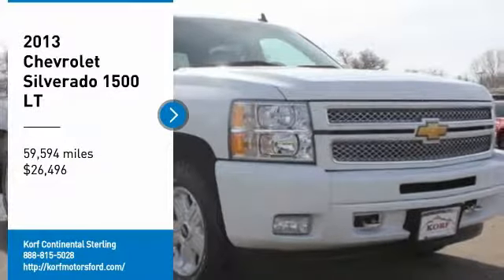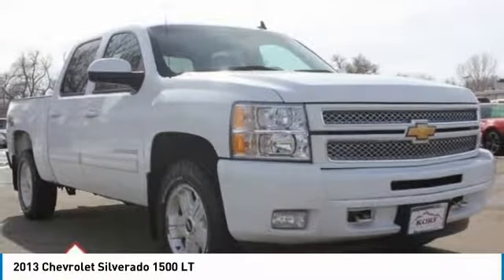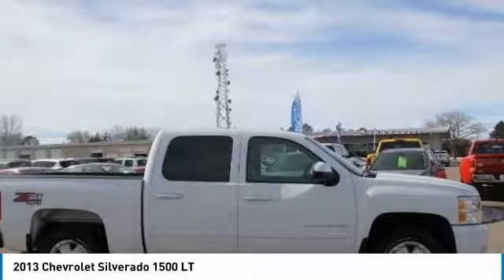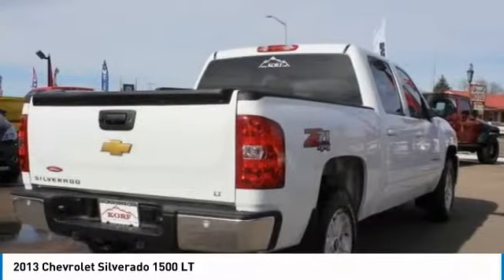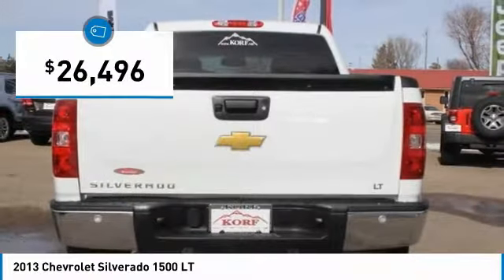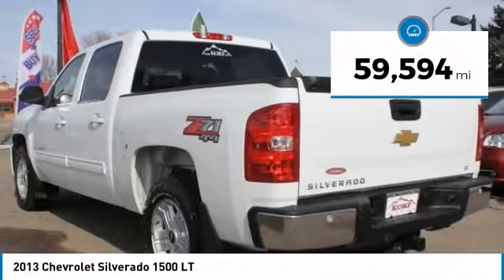Make a great choice today with the 2013 Silverado 1500. The Chevy Silverado 1500 has the lowest cost of ownership of any full-size pickup and is priced below $30,000. This vehicle has less than 60,000 miles.